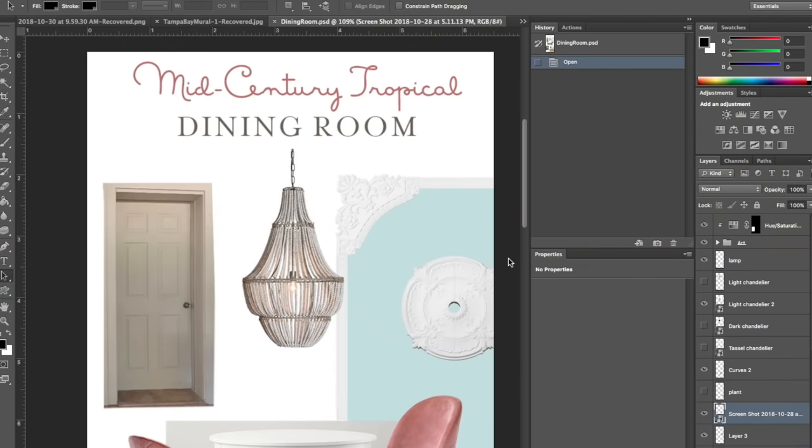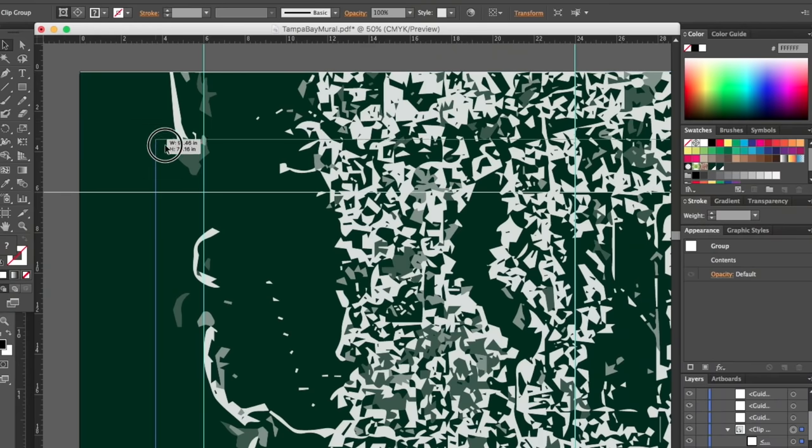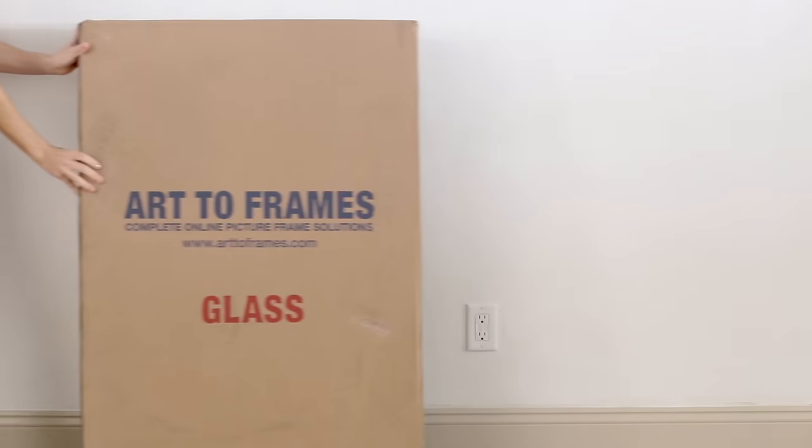One trick to save on expensive oversized framing is to divide your art into multiple frames. I split my design up into a grid of six frames using a common 24 by 36 inch size. I use Illustrator to design my art and Photoshop for all my room design plans. Another tip to save money on frame mats is to scale the art down when printing to leave a white border, so it mimics the look of a mat.